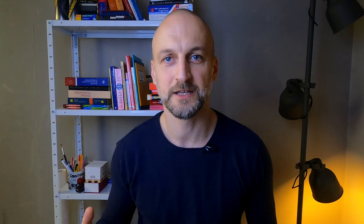Before you can learn ř, it's necessary to be able to pronounce r without troubles, because today we will gradually try to change r into ř.